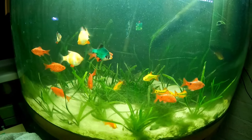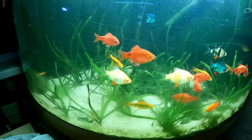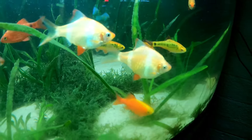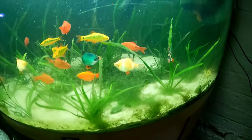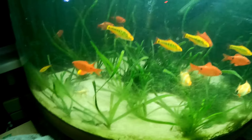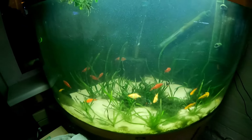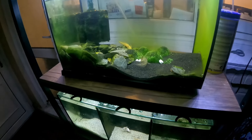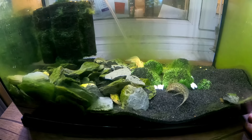Coming over into the corner we have the barb tank — in here we have rosy barbs, golden barbs, tiger barbs, and some green barbs. I'm going to try and spawn these guys. There's a nice plump female right there, ready to go. I'll probably do that spawning attempt in a video a few down the line. There are also a couple of panda corydoras in here, and a nice jubilee one — that'll be a further project down the line.